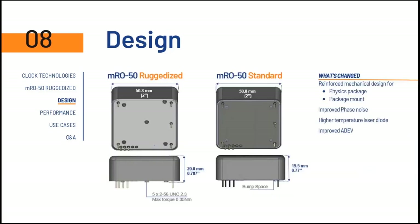Compared to the standard MRO50 design, the ruggedized MRO50 has one major difference at the bottom of its plate: the insertion of five screw holes for ruggedization on the PCB. We also have internal improvements that consist of reinforcing the mechanical design for the physics package and the mounting. We have also improved the phase noise and incorporated a higher-temperature laser diode, and because of the improved phase noise, we get improved Allan deviation stability in both the short and long term.